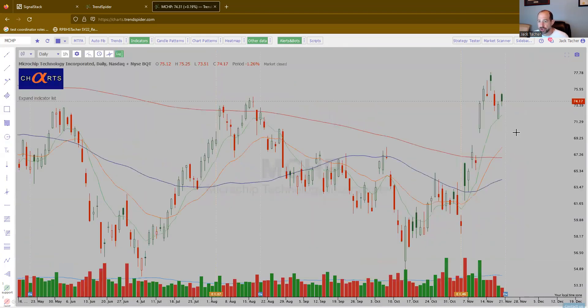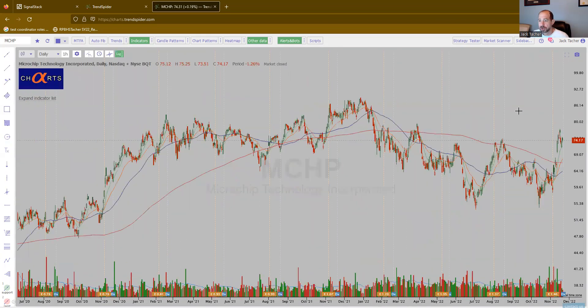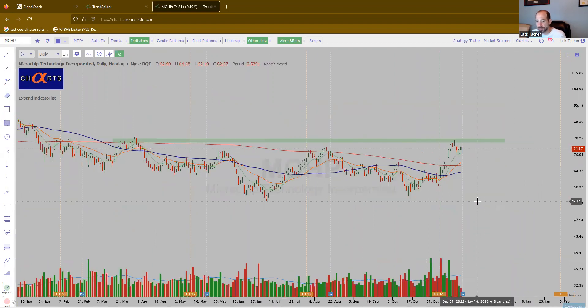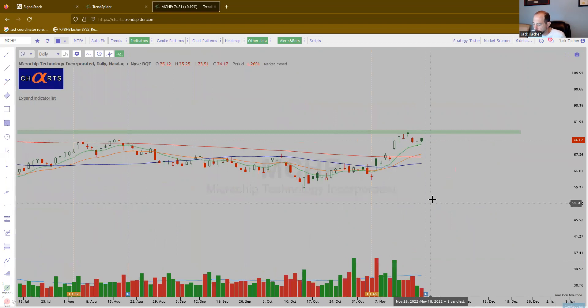MCHP — chip name. It's making this kind of rounding base. We could kind of do something like this. As it's making this base, maybe it needs to chop around a little bit, but it looks pretty good. Moving averages are starting to align bullishly.